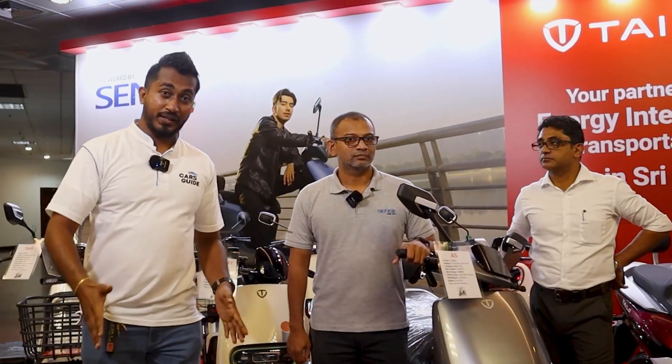What are you doing with the CarsGuy? We are covering cars and automotive. We are covering EV bikes at BMIC.